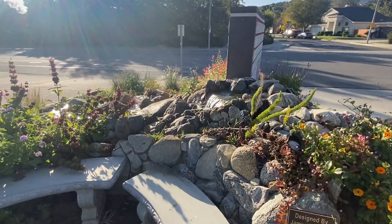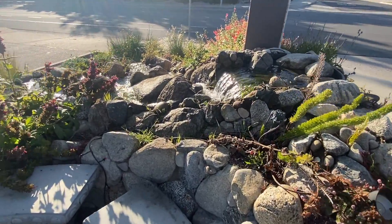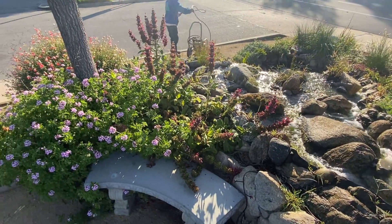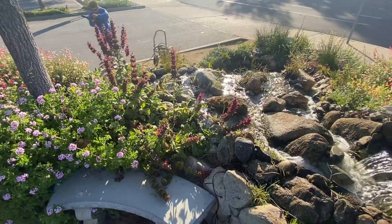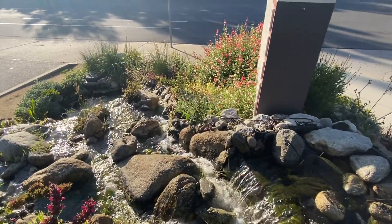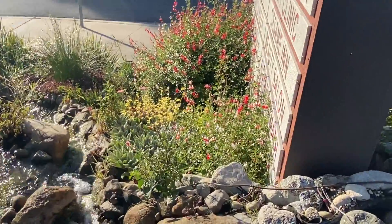And this waterfall is beautiful. We've got some cleaning to do — I haven't been here in actually three months. So we're going to pressure wash, do some trimming, and I wanted to share a quick video of these plants before we trim them up.